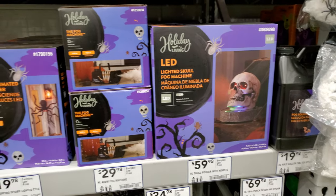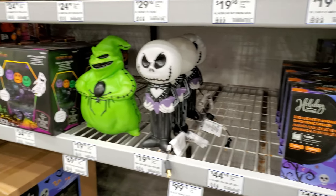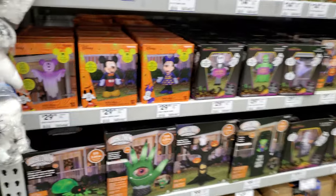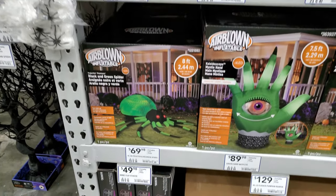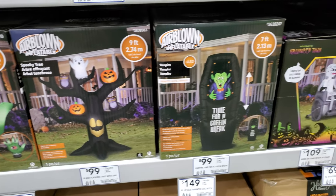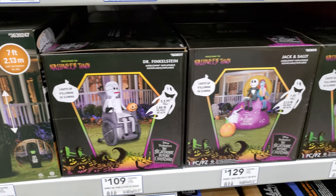Skull LED — gives off some smoke, it's a smoke machine or fog machine, $29.99. We got some good stuff, some cool stuff here.